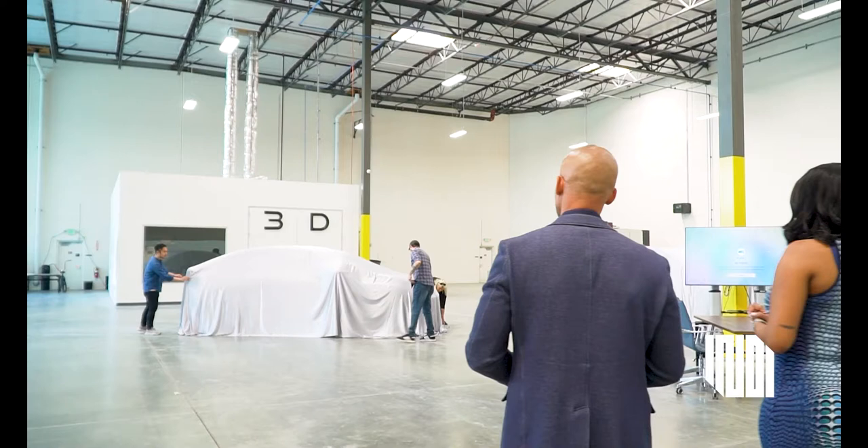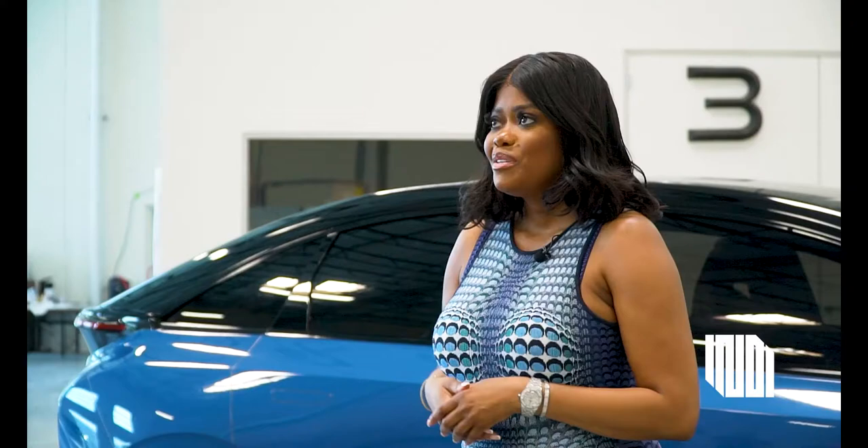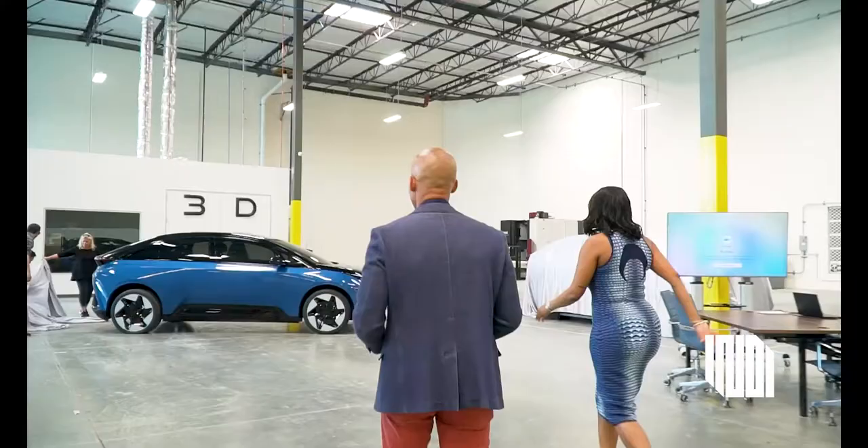We'd like to present to you right now the Indy 1, if you would please. It's like a Vanna White moment — and it's blue!